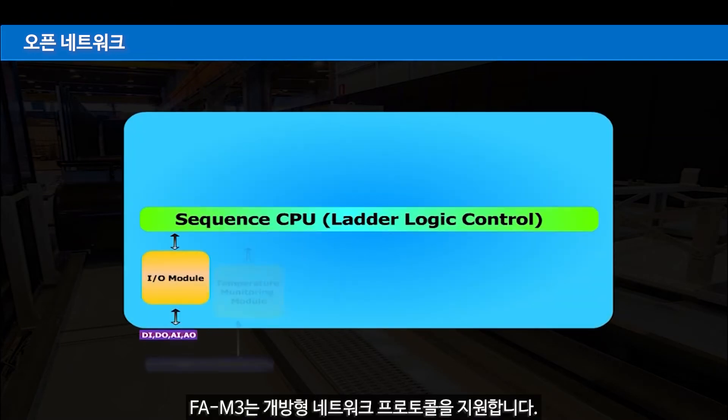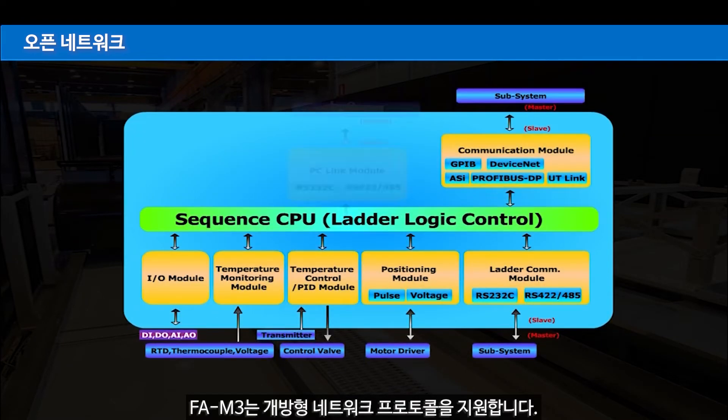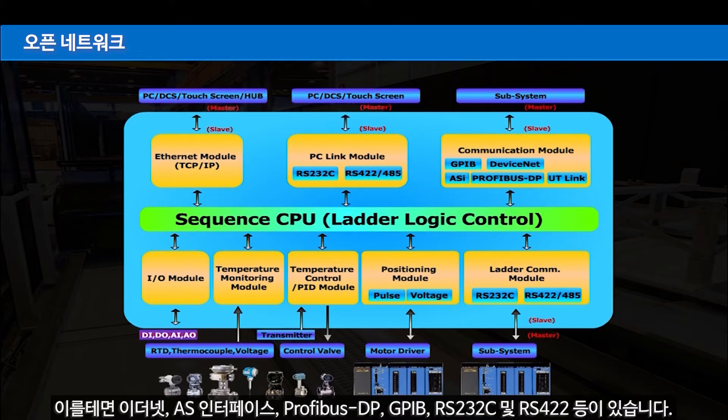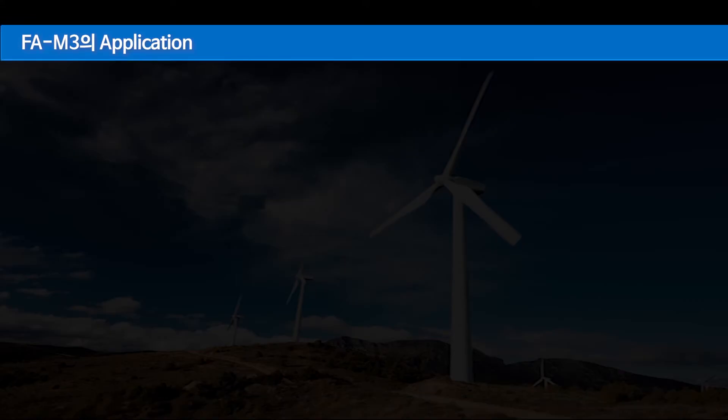FAM3 supports open network protocols such as Ethernet, AS interface, Profibus DP, GPIB, RS232C, and RS422.